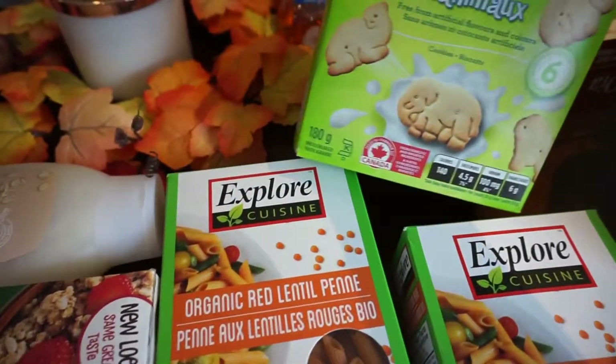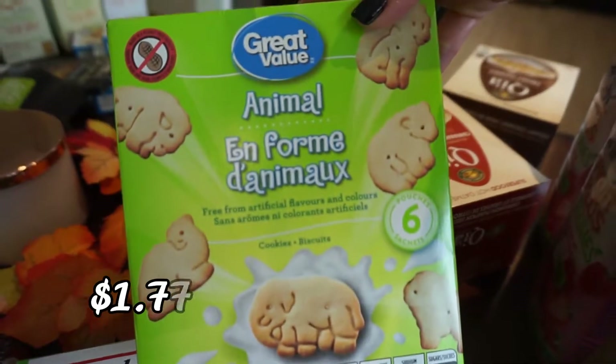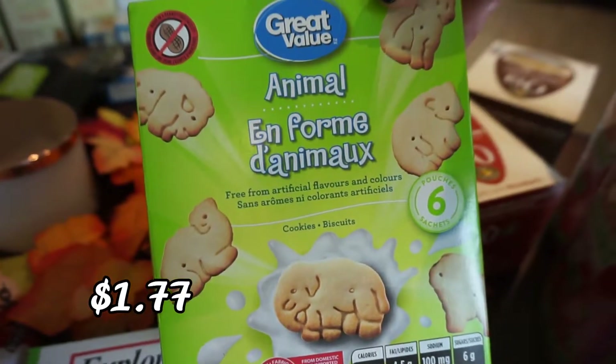I picked up these animal cookies — they're individually packaged, great for the kids.